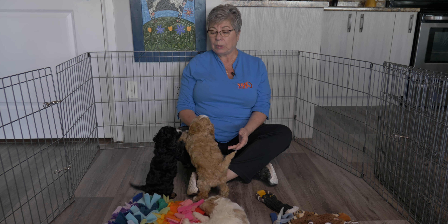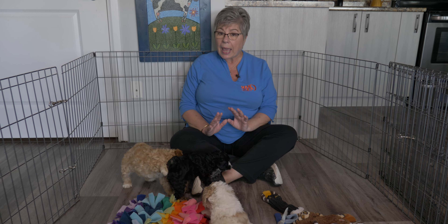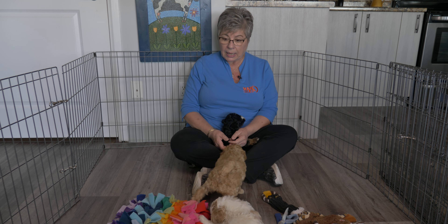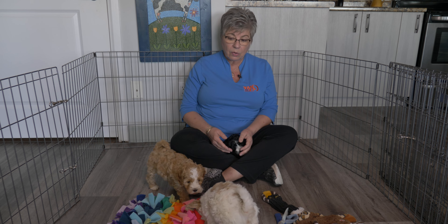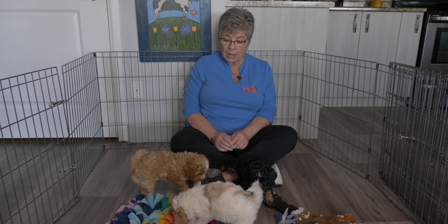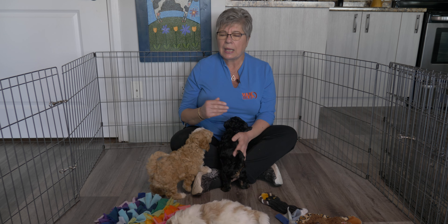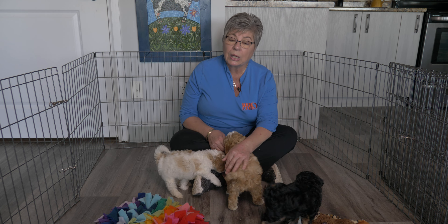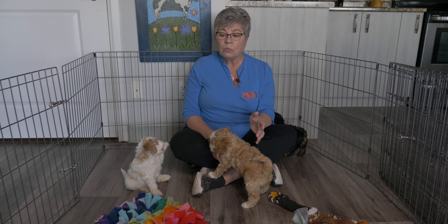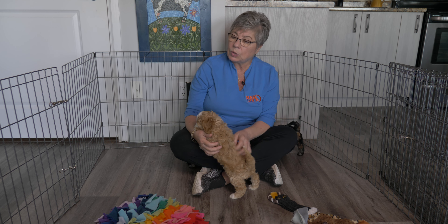Under normal circumstances we would probably be outside or have a bigger area, but for this video we have a small enclosed area. There's no reason why you can't at home have your puppy in a small enclosed area like this — your furniture is safe, if they go to the bathroom they'll use the pee pad, and you can be in here with them. This is particularly good on a rainy day. Once they get older you can expand the area.